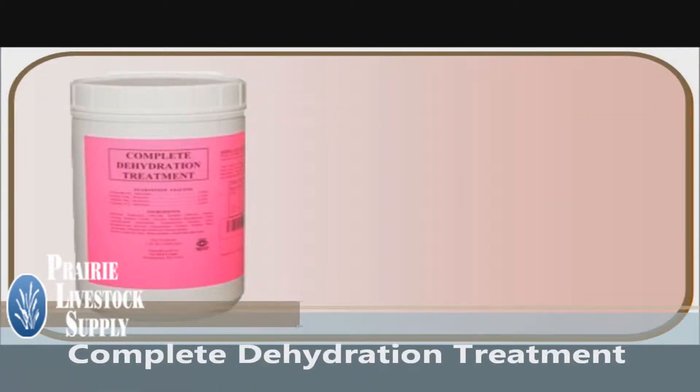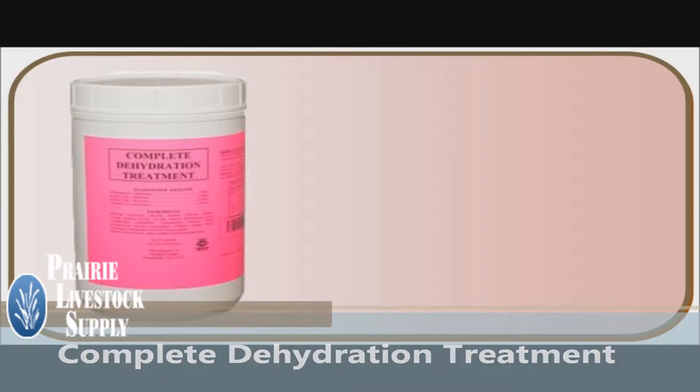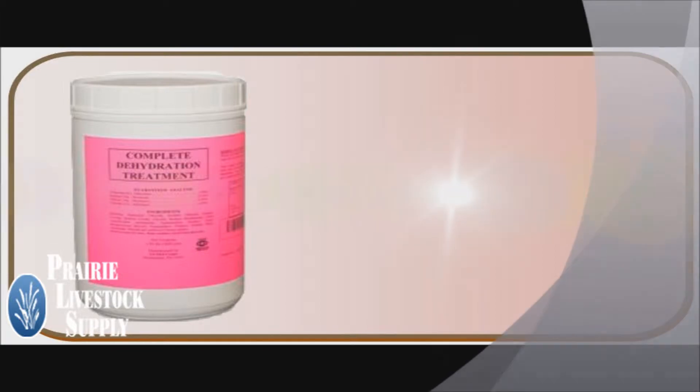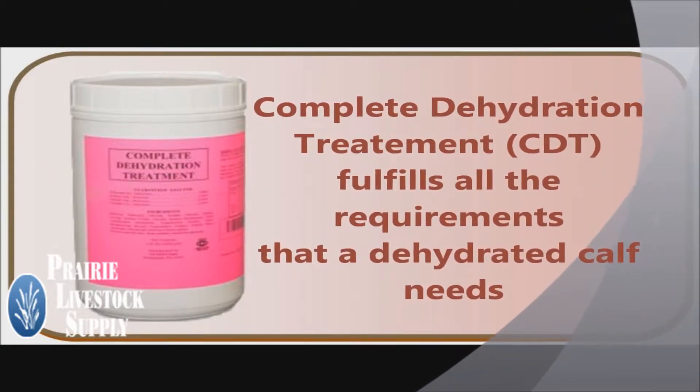Complete Dehydration Treatment is an electrolyte solution developed by veterinarians and nutritionists to provide the best oral electrolyte solution for calves. There are many electrolyte products on the market, but Complete Dehydration Treatment fulfills all the requirements that a dehydrated calf needs.